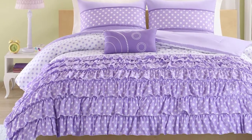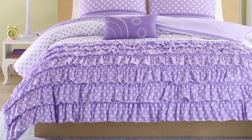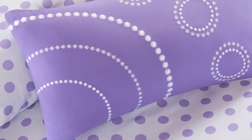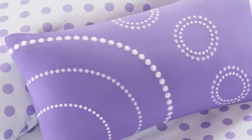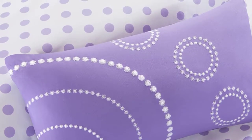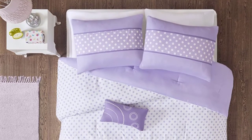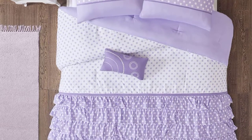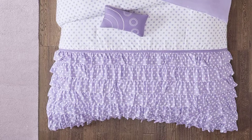On the comforter and sham, the top three quarters feature a white ground with purple polka dots, and the remaining bottom quarter has purple ruffles with white polka dots. This dot mixture makes the set look very beautiful. It is machine washable and durable even after many washes. The twin set comes with one comforter, one standard pillowcase, and a decorative pillow, while the queen set includes a queen-sized comforter, two pillowcases, and a decorative pillow.